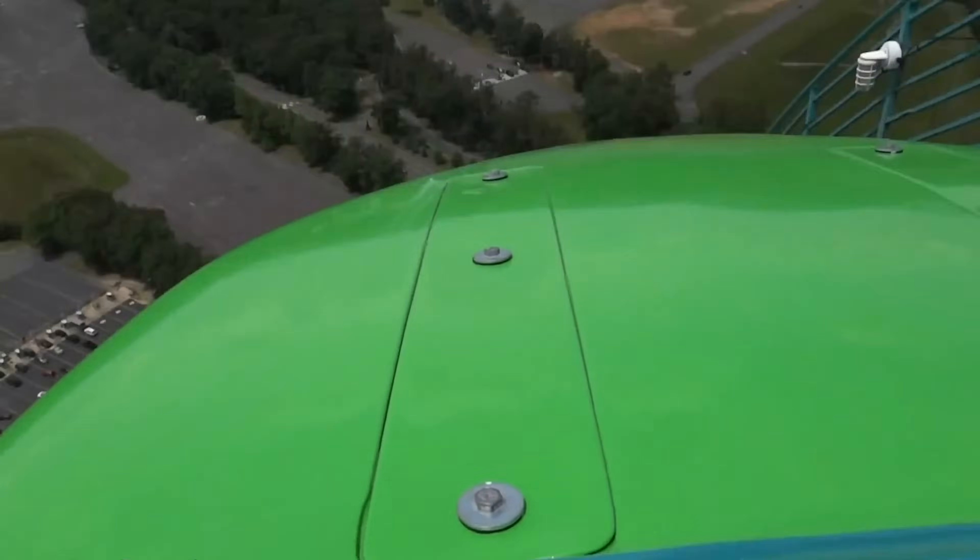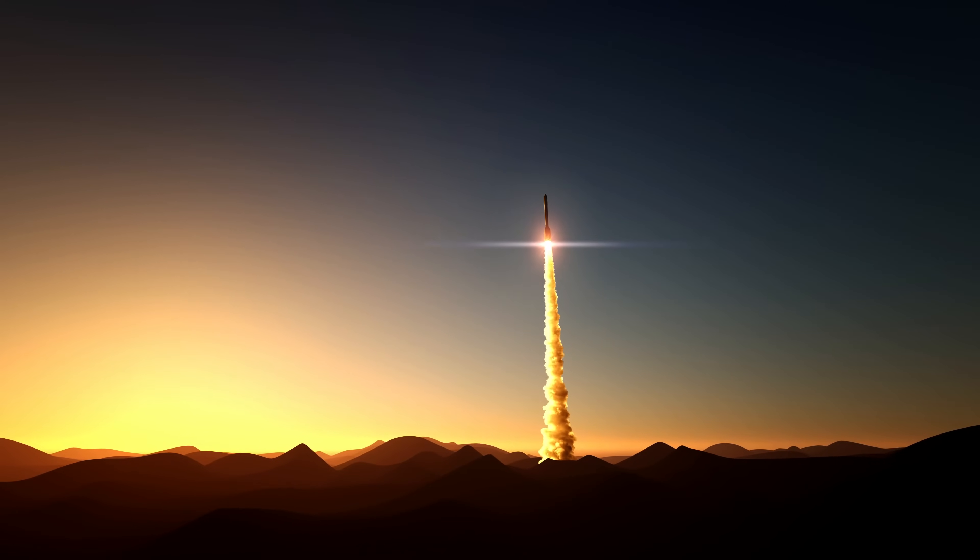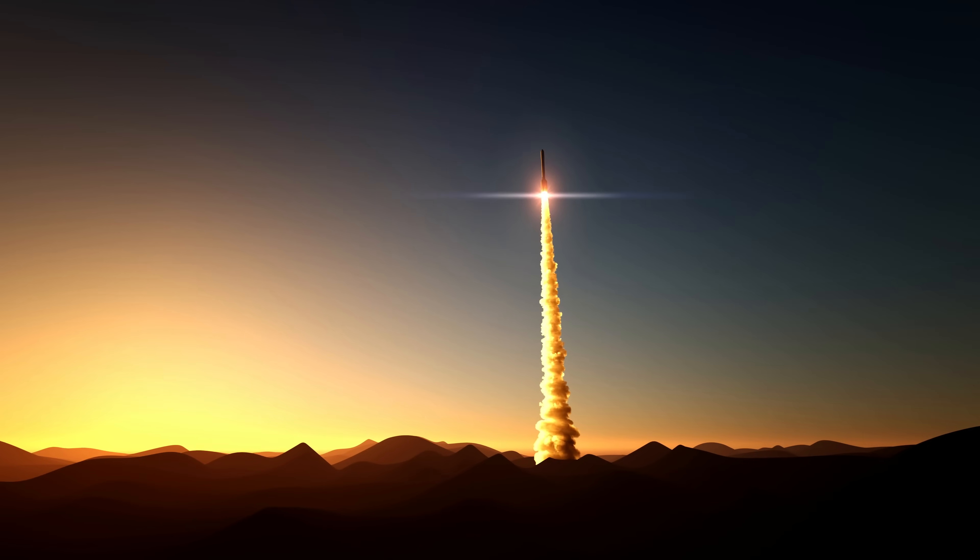But how does the Six Flags record stomper match up to a space shuttle launch? Is it too extreme for even the most seasoned roller coaster enthusiast? Let's cover the facts.